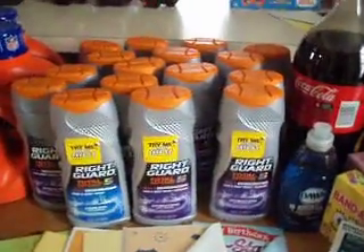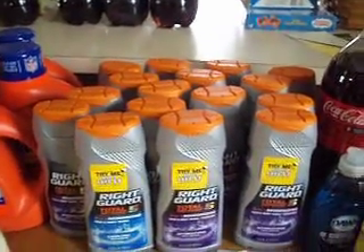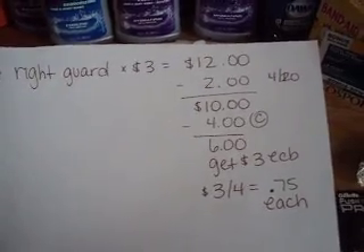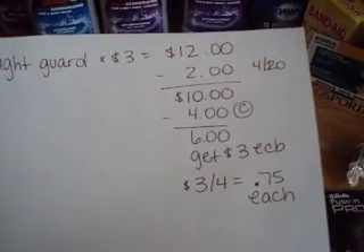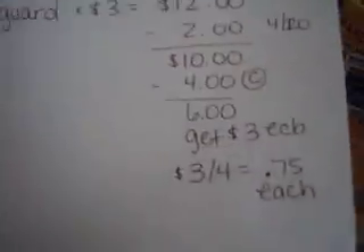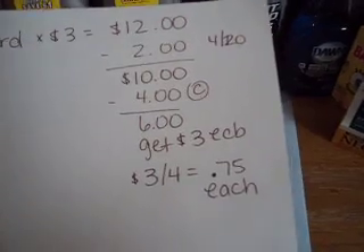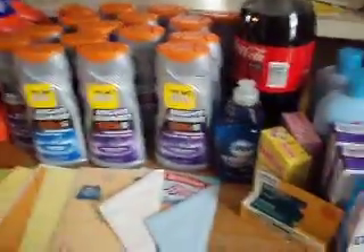It's Ibotta. And then on the Right Guard, I had a buy one get one free rain check, so I think I paid $1.00 for four of them. But I went ahead and wrote this out because you might not have the rain check, and it's not necessarily the best deal. But if Right Guard is your brand, here's what I have: you buy four of them, they're $12.00, $2 worth of $4 off $20s, use four of these Peelys — or at Coupons.com there may still be $2 off twos. You pay $6, you get $3 back — it's $3.00 for four of them, 75 cents each.